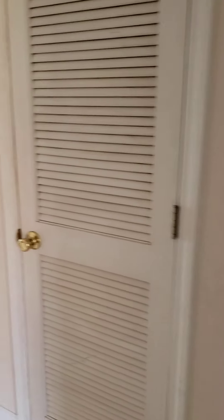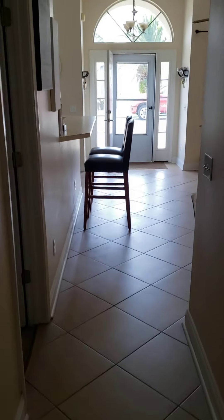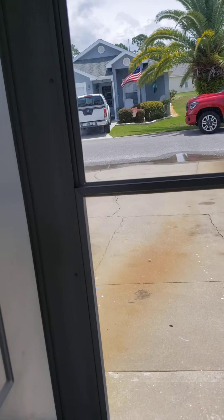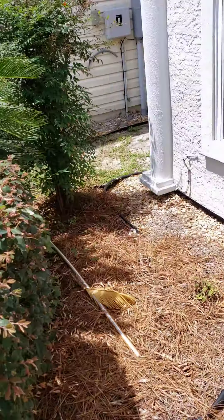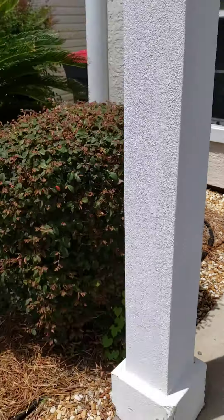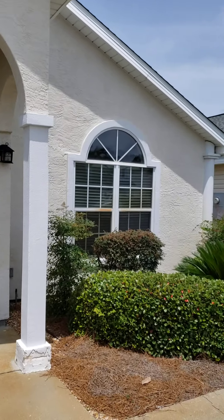And that is it. I'll get a picture of the front for you. House on the outside looks good, I think.